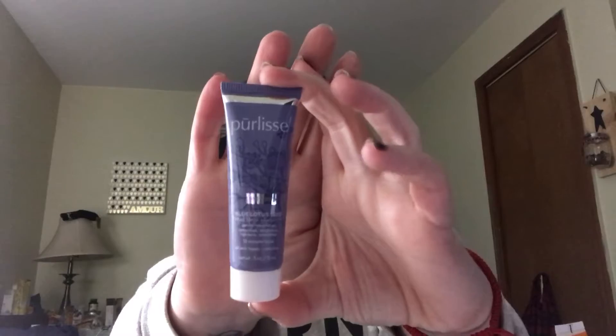And the last thing is Blue Lotus Seed Mud Mask and Exfoliant from Pure Lease. It's just a little sample size. But that is everything.